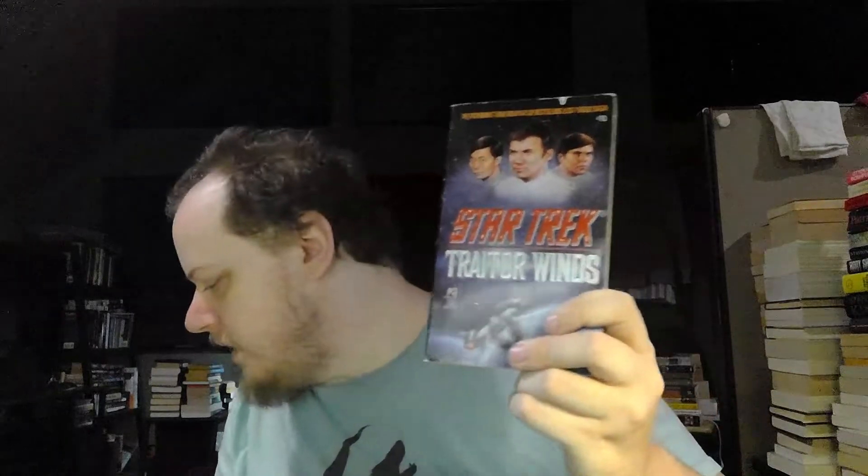This is Traitor Winds by L.A. Graff — book three in the Lost Years saga, which takes place between the end of the original series and the first movie. I don't know much about it. I have a copy of The Lost Years, and I think with some of these boxes I may have the whole Lost Years series, but I'll have to see. That was published under Star Trek number 70.